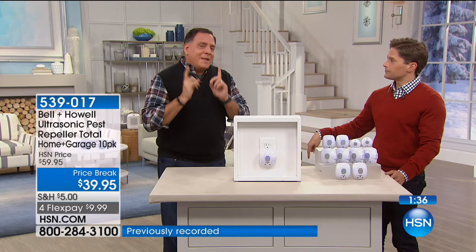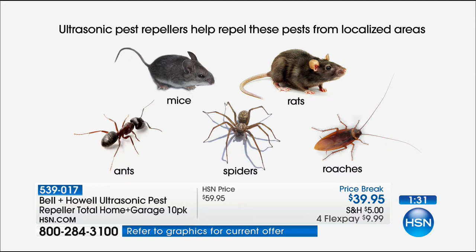The interesting thing is: why do we only say rats, mice, ants, roaches, and spiders? Because the HSN legal department went to Bell and Howell and told them, if you want to make any claims at all, you've got to do expensive third-party independent laboratory testing. And they did it — they spent it on the five things people most commonly have problems with. That testing showed conclusively that these were effective at repelling those species from the localized area in which they're working.